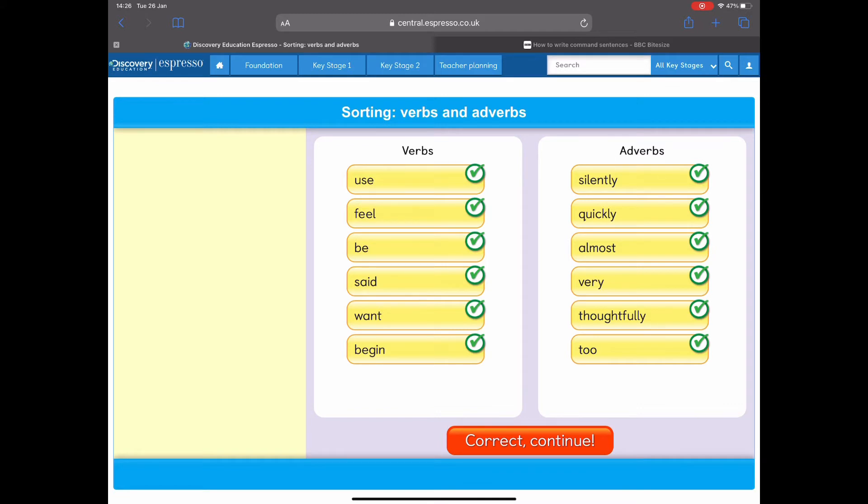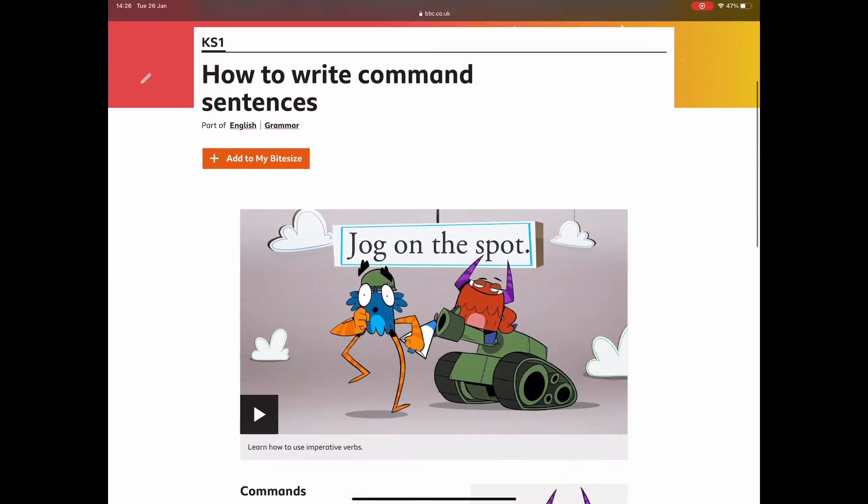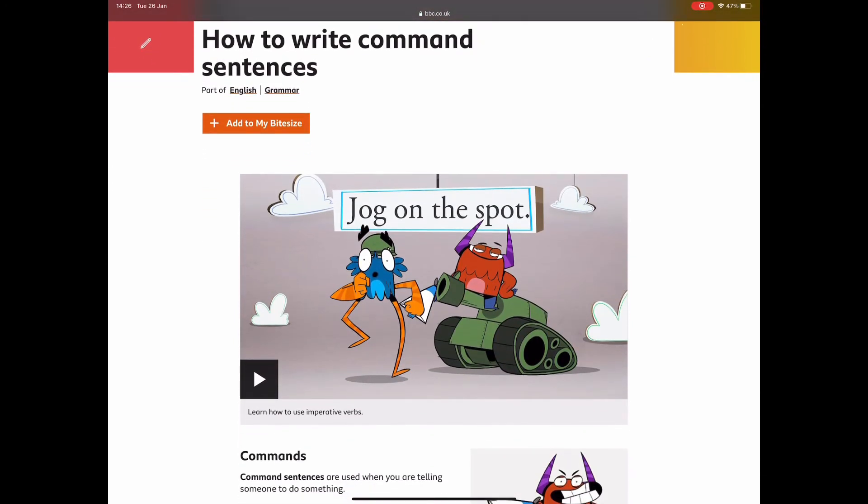So now we're really confident about what verbs and adverbs are. We're going to have a go at watching a video about commands. A command is a type of sentence, and we're going to watch the video and find out what a command actually is and what kind of sentence it is. So take a look and make sure you're listening really carefully.